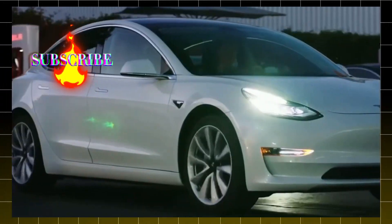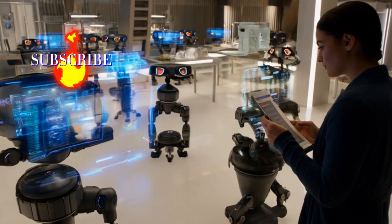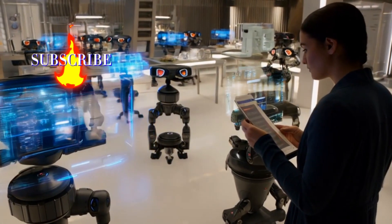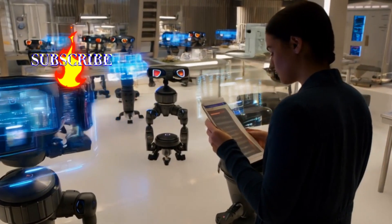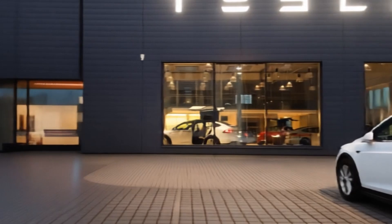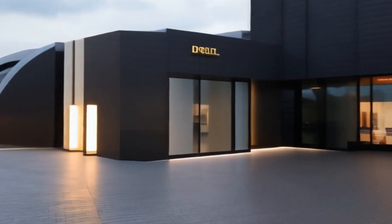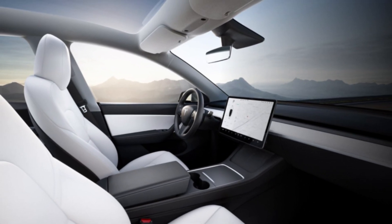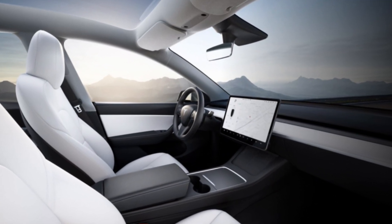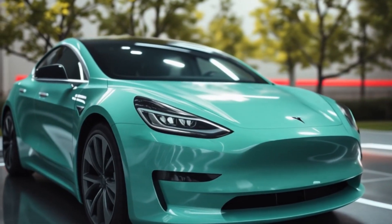So there you have it. The 2025 Tesla Model Y Juniper update brings big advancements in design, technology, and performance. If you're in the market for an electric vehicle, this might be worth the wait. What feature are you most excited about? Let us know in the comments. And don't forget to hit that subscribe button and ring the bell for all the latest updates on Tesla and beyond. Thanks for watching, and we'll catch you next time.